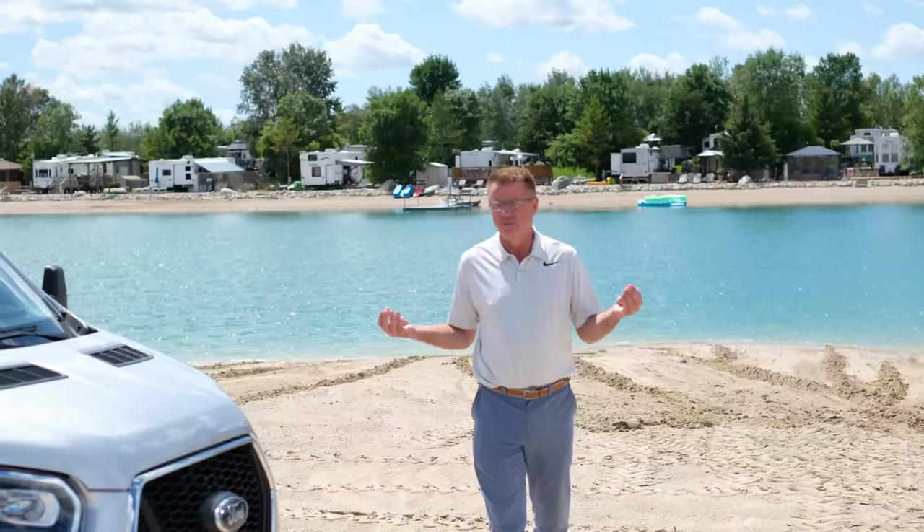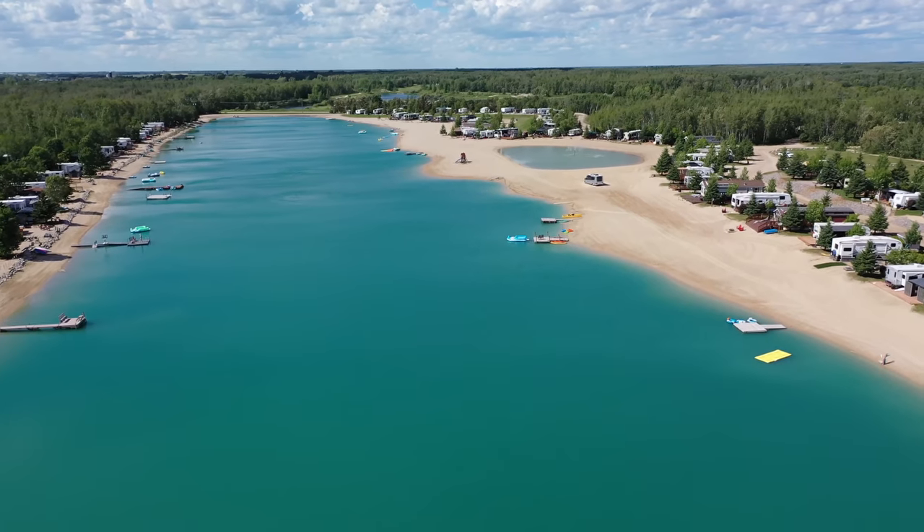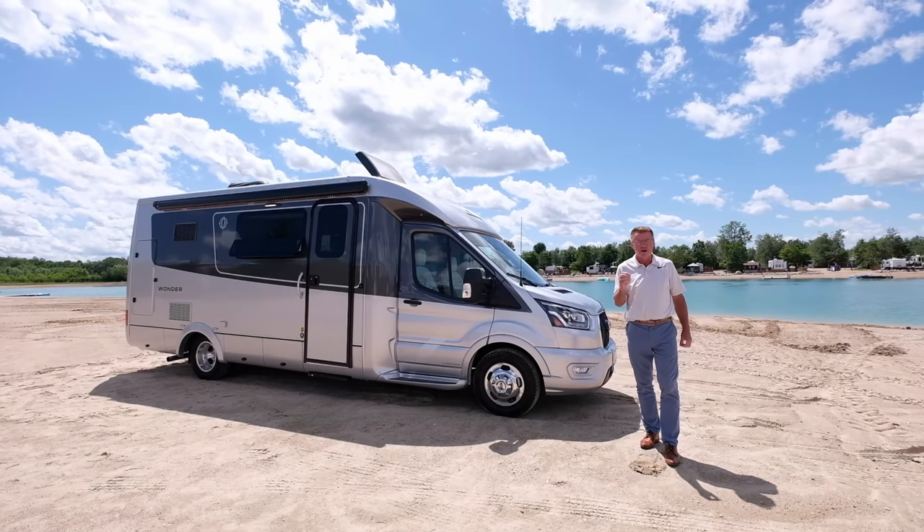Hey, Dean from Leisure Travel Vans. We're in beautiful Cherry Hill Campground just outside of Steinbach in the great province of Manitoba, and today we're very excited because we're going to introduce the brand new 2021 Wonder MB.